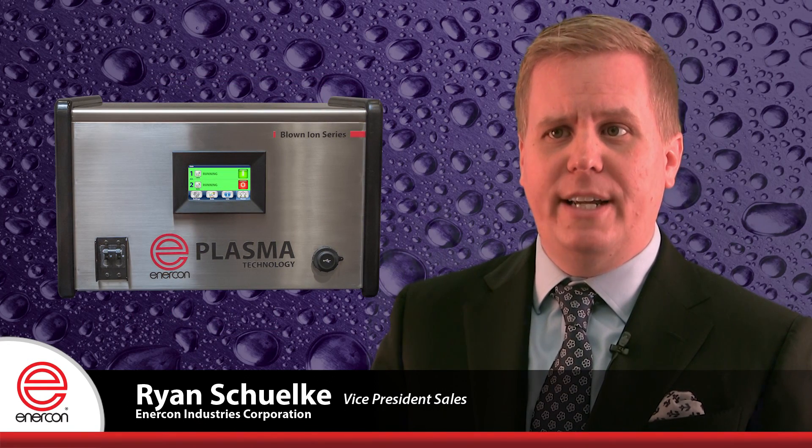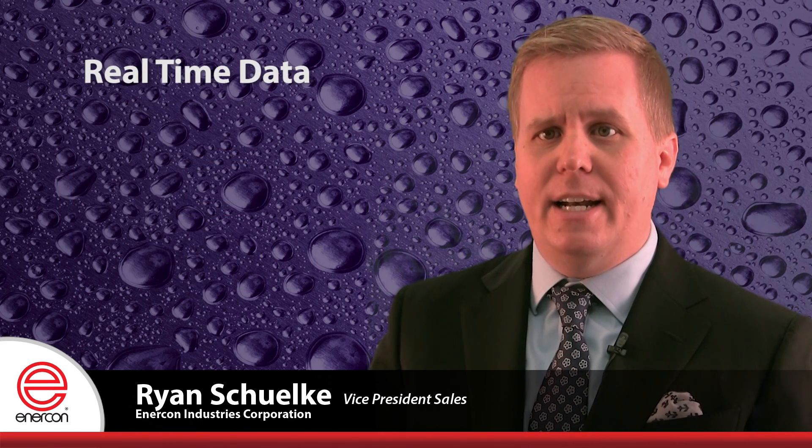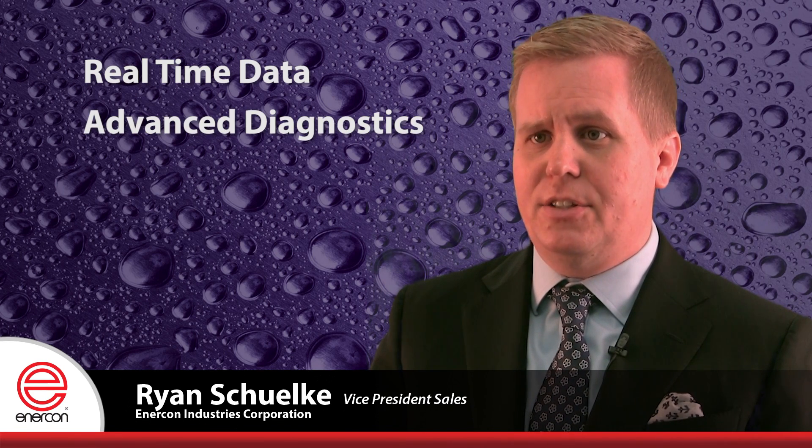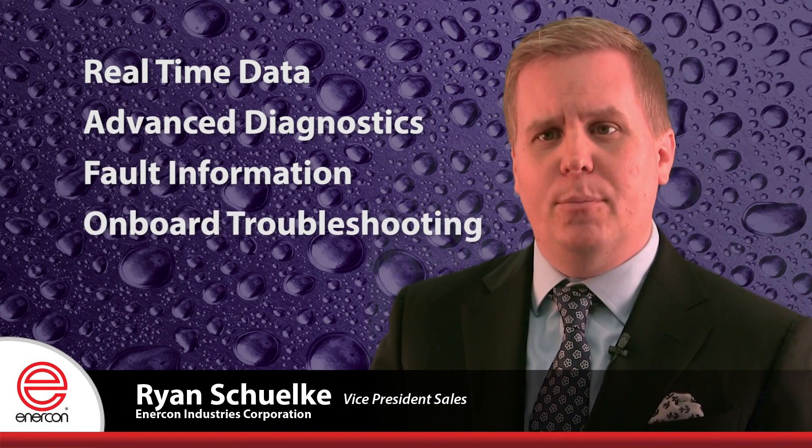Our new Pro Series offers a full set of advanced control features driven by an intuitive touchscreen interface. Treatment heads can be controlled independently or together from either the touchscreen or your own remote control server. The interface provides real-time data on each treatment head's performance and offers advanced diagnostics, fault information, and onboard troubleshooting.